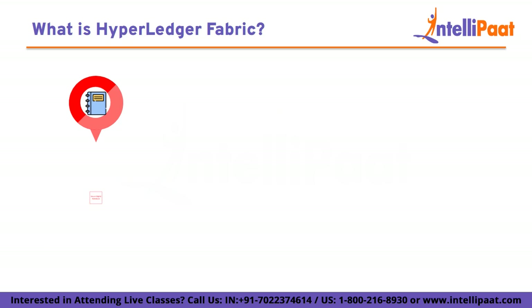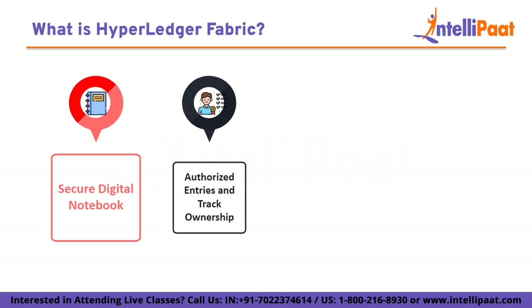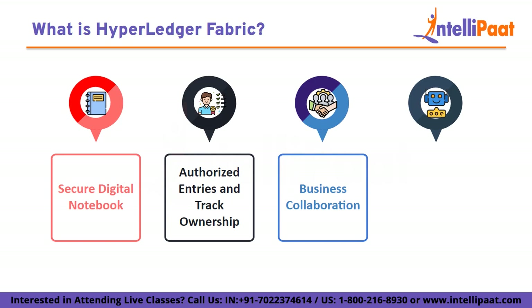In this big business world, Hyperledger Fabric helps companies keep track of important things — who owns what land, who buys and sells products, and who borrows money. It's like a digital helper that keeps everyone on the same page and makes sure everything is fair and accurate. Hyperledger Fabric is like a digital teamwork tool for businesses — it helps them work together, share information, and trust that everything is accurate.